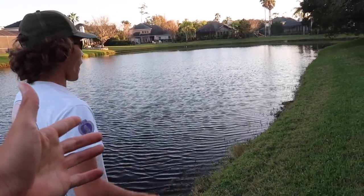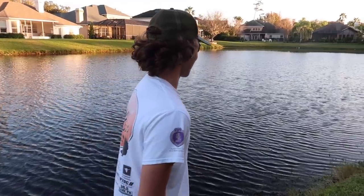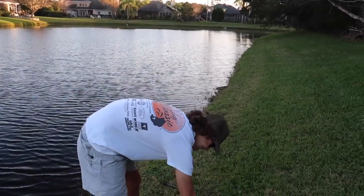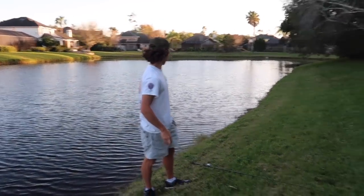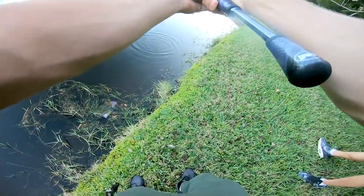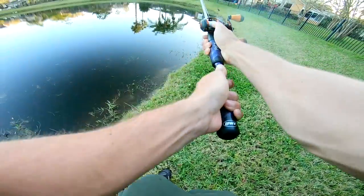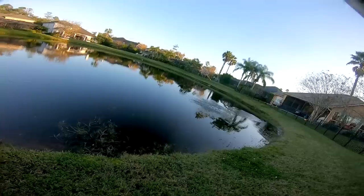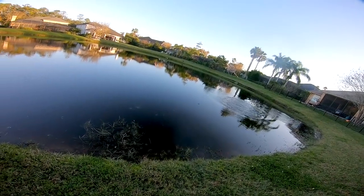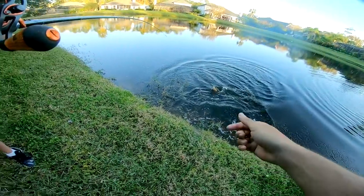I would have sworn that fish was way bigger from that boil - at least five plus. It might not even be the same fish. We spooked two big fish and there's one right there too. Look at that boil - another one! That's a three pounder all day.